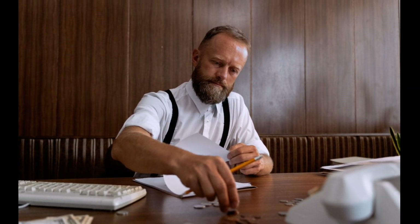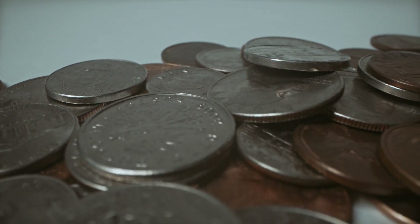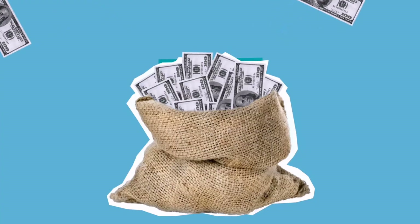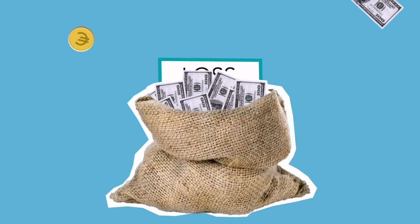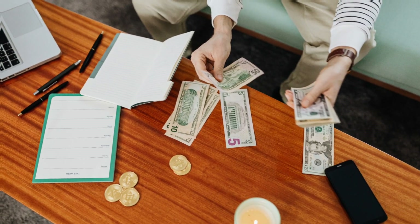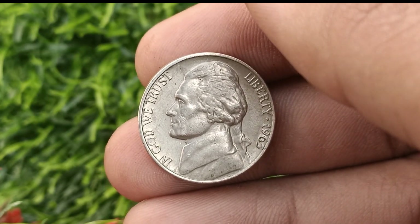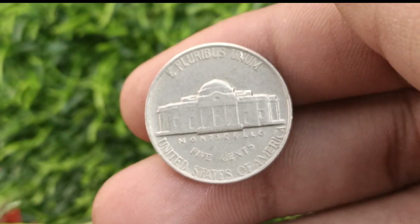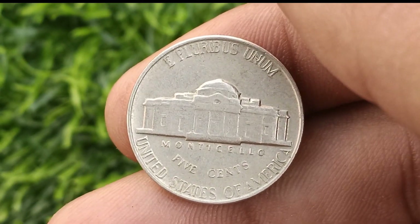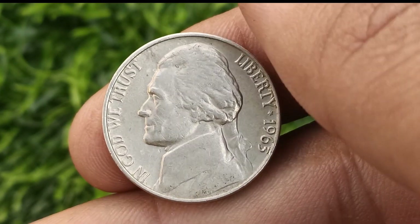If you're wondering how to sell your coins, stay connected with us and watch the whole video. We will tell you how much your coin is worth and where you can sell them. Coin number one: we'll be exploring the value of the 1963 United States five cent coin, also known as the nickel.